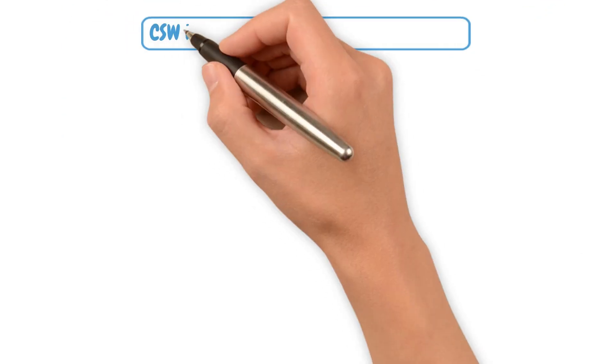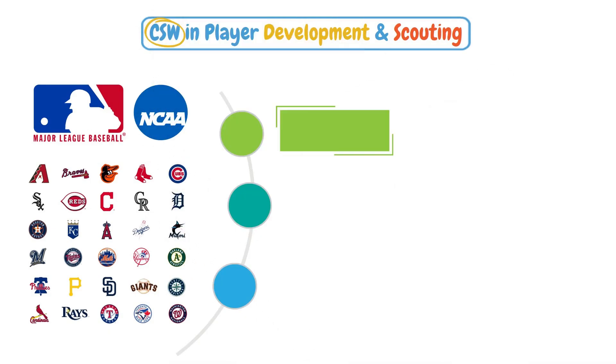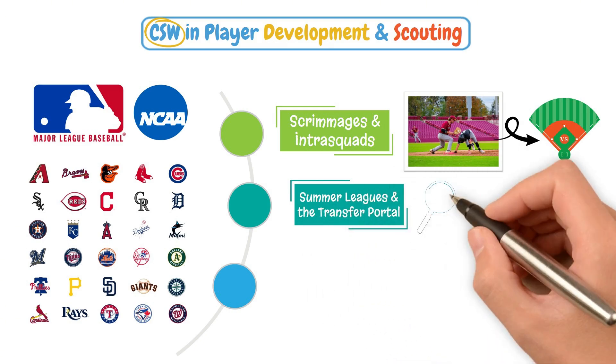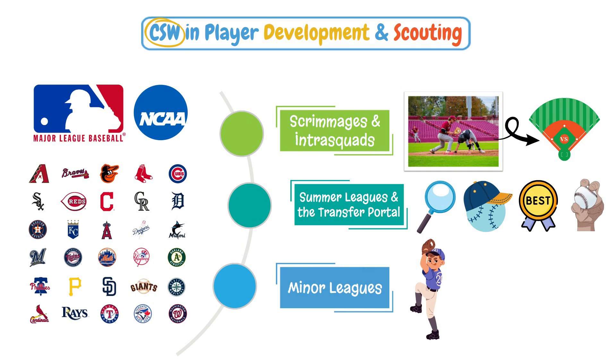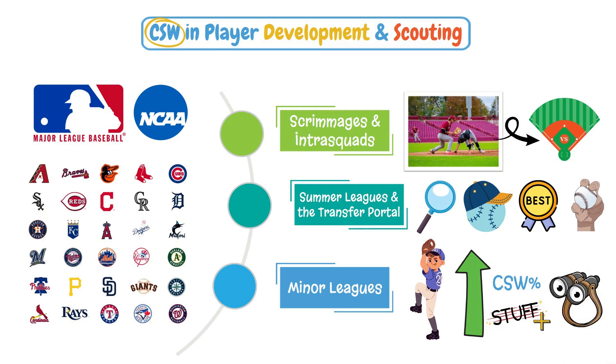So how can this be used in player development and scouting? MLB teams and college programs are now using CSW Percentage in scrimmages and inner squads to help determine if the work they've been doing in the pen is translating into the game. Summer leagues and the transfer portal to help identify outliers and see if a pitcher could be even better with only a change in their pitch usage. And of course, the minor leagues to help determine if a guy is ready to be moved up. If you've got a high CSW Percentage and a high Stuff Plus, that's the fast track to getting noticed.